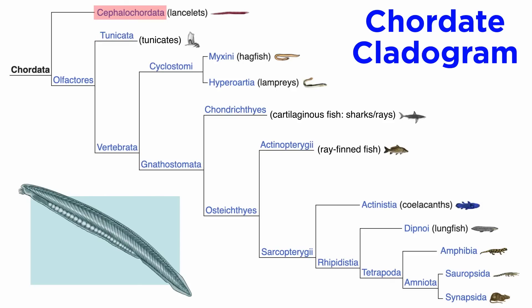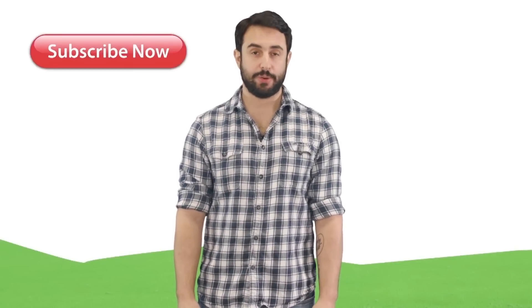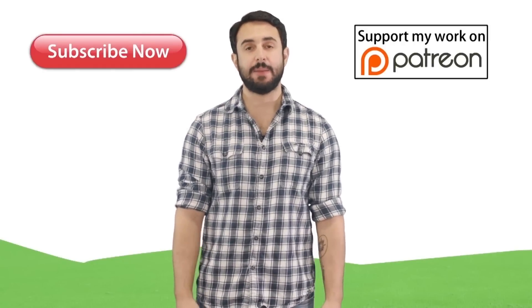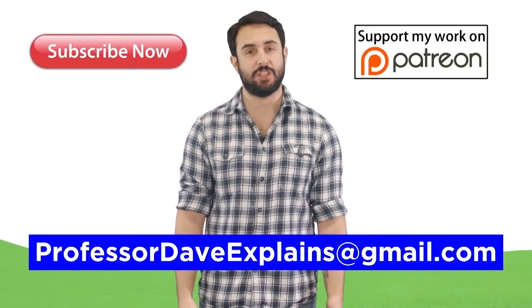And that's a bit of information on the cephalochordates. In the next tutorial, we will examine their sister group, the olfactores, and the split between clades tunicata and vertebrata. Thanks for watching — subscribe to my channel for more tutorials, support me on Patreon so I can keep making content, and as always, feel free to email me at professordaveexplains@gmail.com.